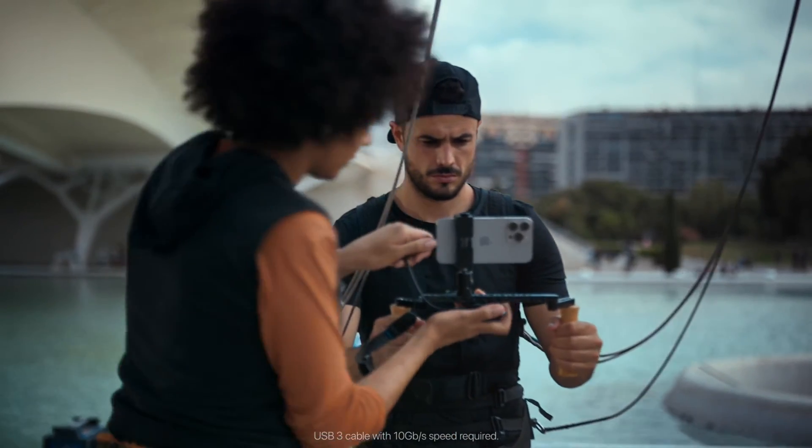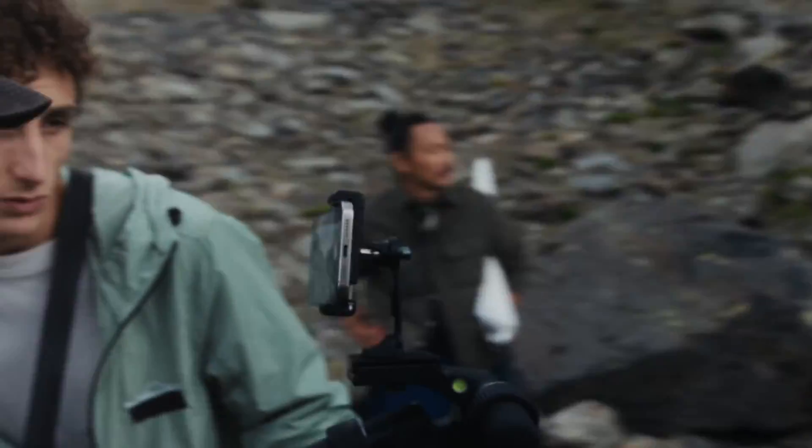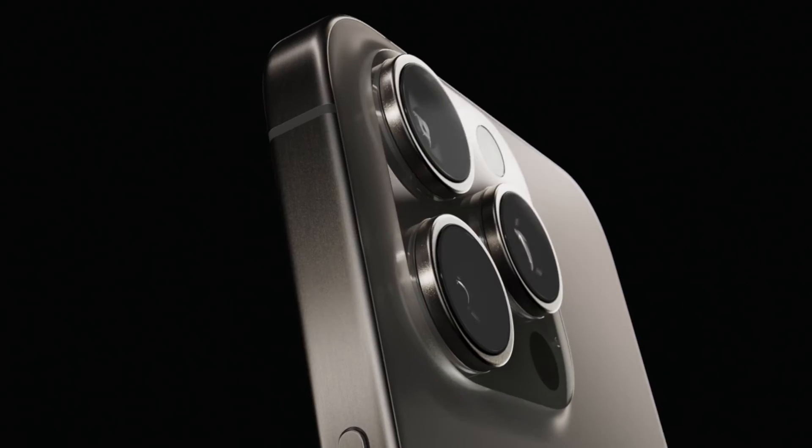Corrosion champion: titanium is famous for its corrosion resistance. No need to worry about your phone succumbing to the elements — it's built to last.